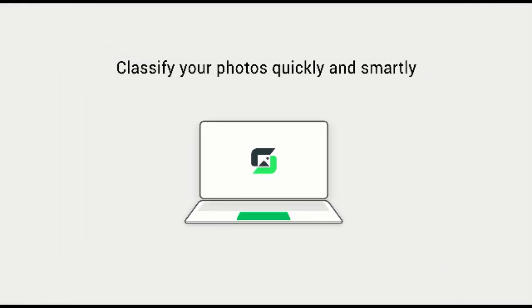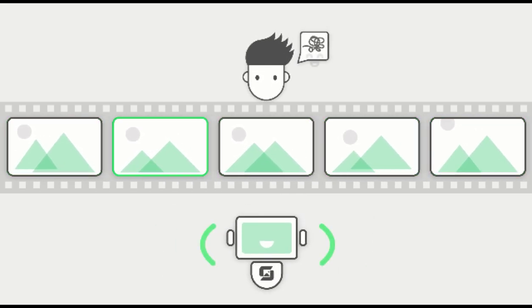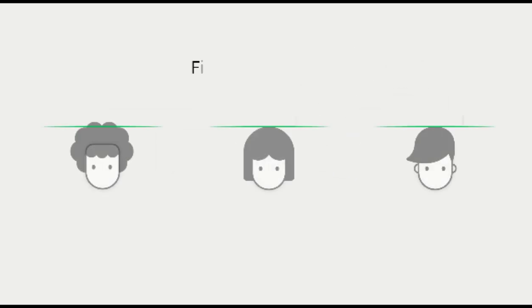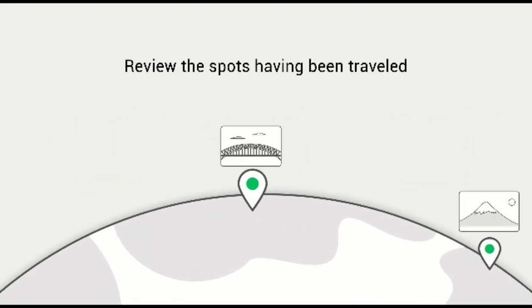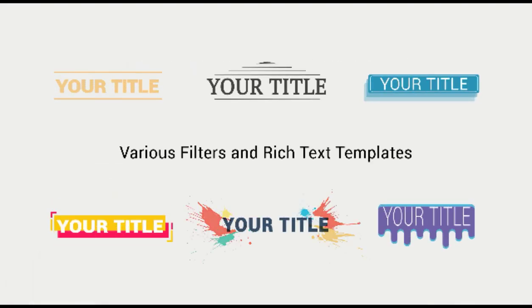Smart classification. Smart recommendation for your reference. High accuracy face recognition. And path tracking. In extra, many handy built-in gadgets including filters and text templates are included.